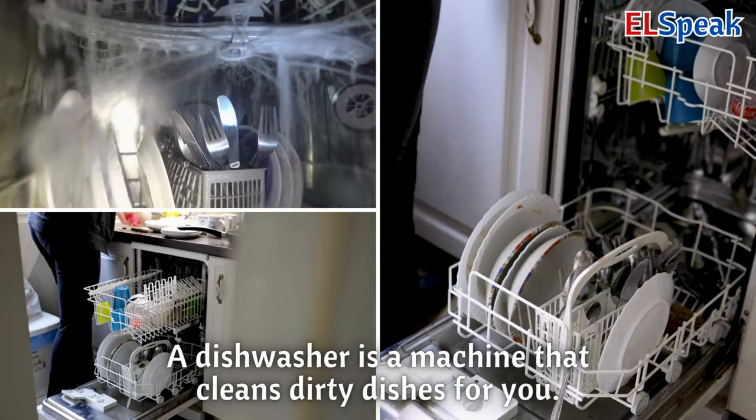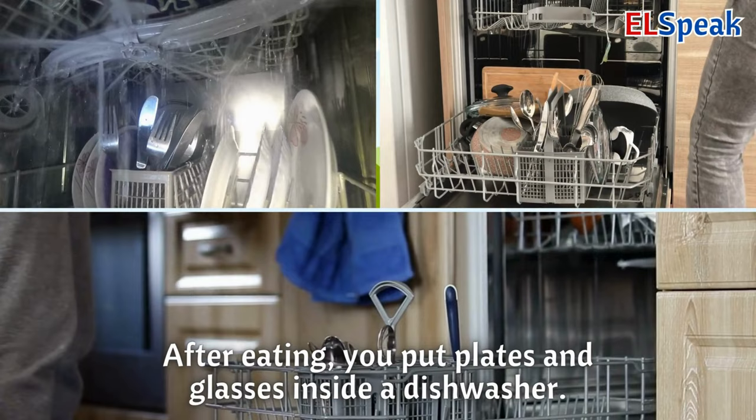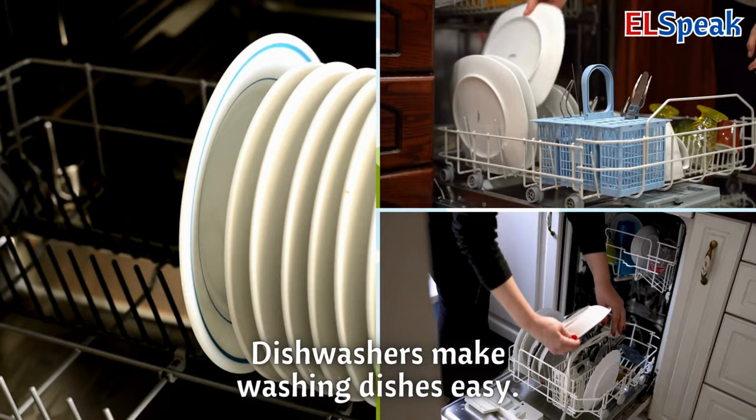Dishwasher. A dishwasher is a machine that cleans dirty dishes for you. After eating, you put plates and glasses inside a dishwasher. Dishwashers make washing dishes easy.